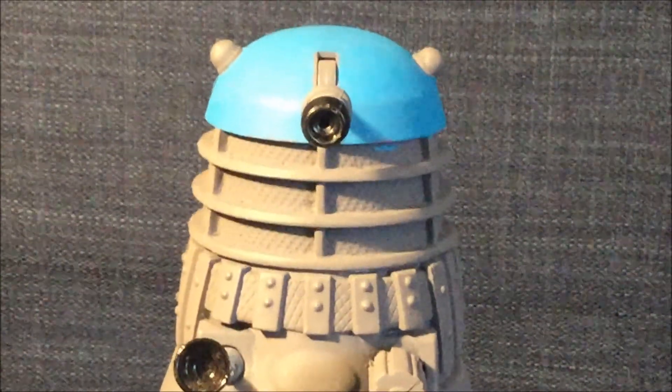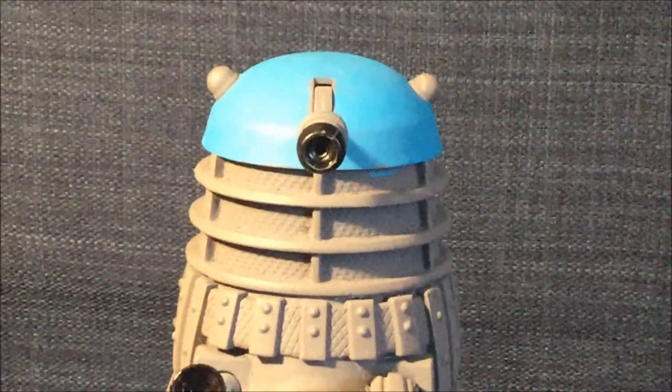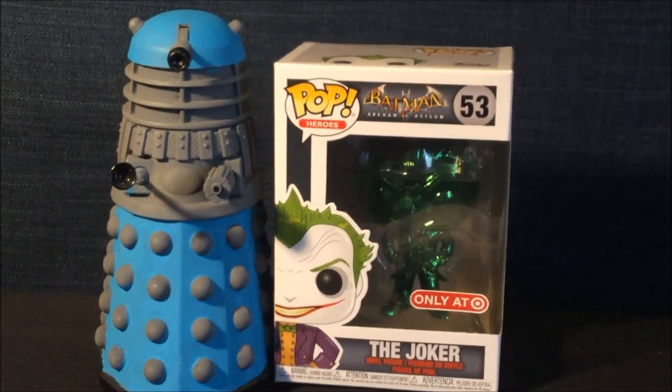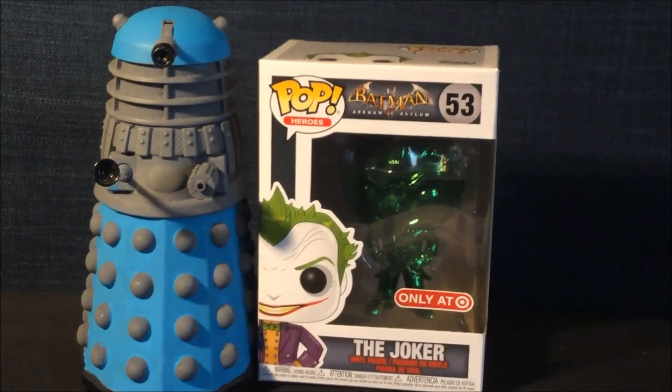Hey Dalek Fuhrers, it's Dalek Bieber here and Happy Easter! Welcome to another Funko Pop review! Today I am reviewing the Green Joker Funko Pop! Let's get started!